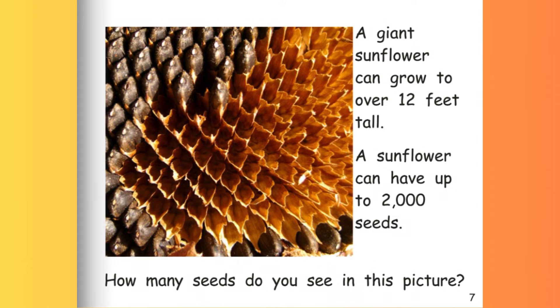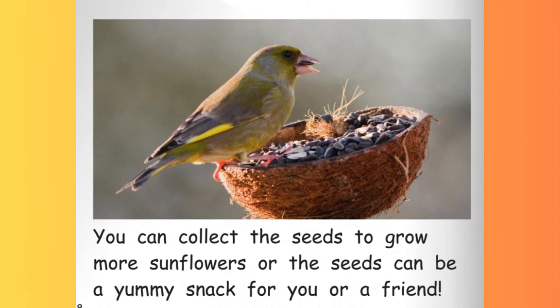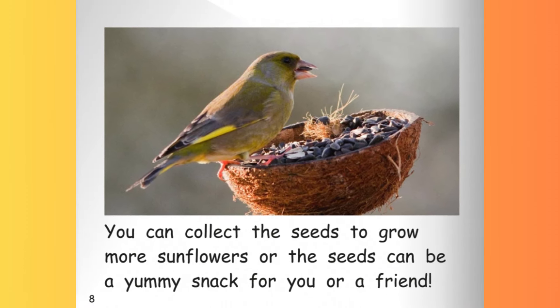How many seeds do you see in this picture? You can collect the seeds to grow more sunflowers, or the seeds can be a yummy snack for you or a friend.